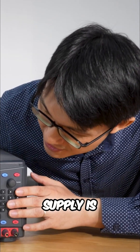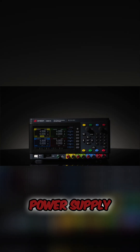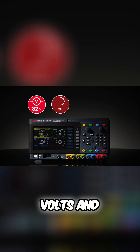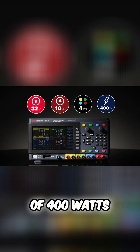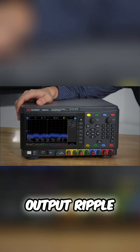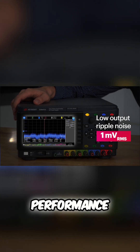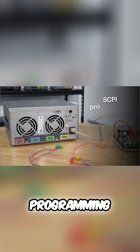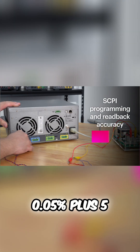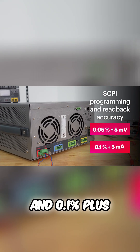Let's see what this power supply is equipped with. The E36441A power supply comes with 32 volts and 10 amps across all four channels, delivering a total of 400 watts. It has low output ripple noise of 1 mV RMS for stable performance, fast transient response of less than 50 microseconds, and programming and read back accuracy of 0.05% plus 5 mV and 0.1% plus 5 mA.